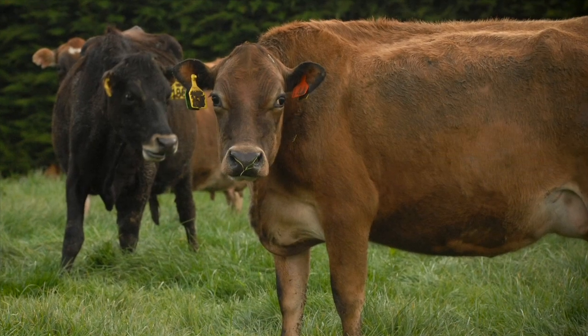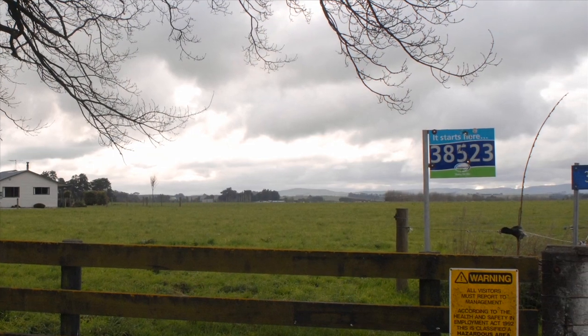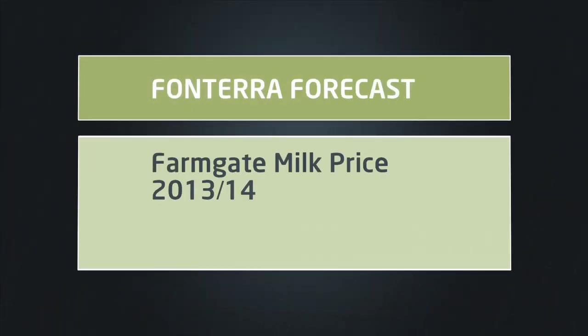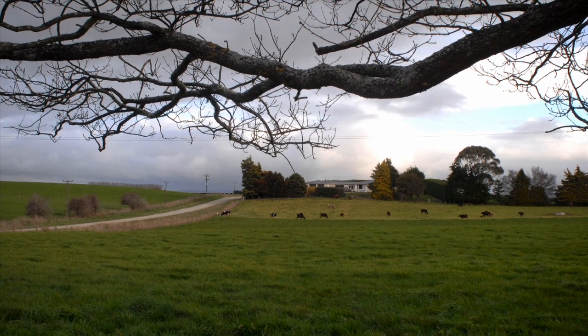But that's only one part of the timing story. The other is about what's been happening in our dairy industry. Recent increases have seen Fonterra's milk price to farmers climb to a record $8.30, and the indications are there will be further increases.